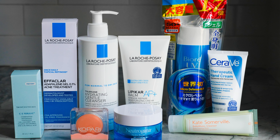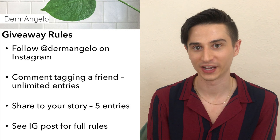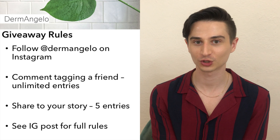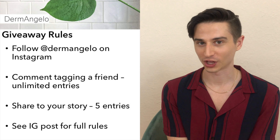And there you have it — that is my skincare routine. As promised, you can win every product I just spoke about, a $345 value. Head over to my Instagram and find the post with the giveaway. Make sure you're following me and comment tagging a friend. For five additional entries, share the post to your story and make sure you tag me at Dermangelo. The giveaway ends at the end of July 2020. If you liked this video, hit the thumbs up below and subscribe to see more of my content. Hit the notification bell so you get notified every time I upload. Until next time!